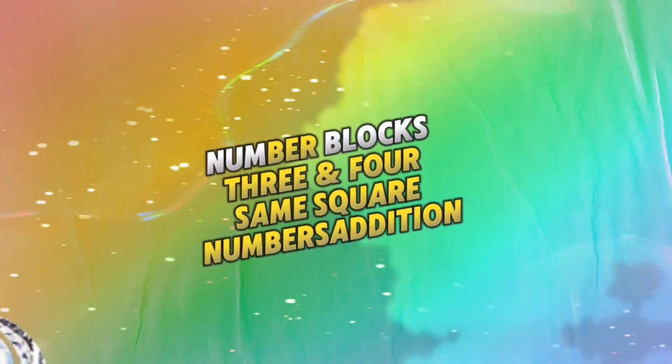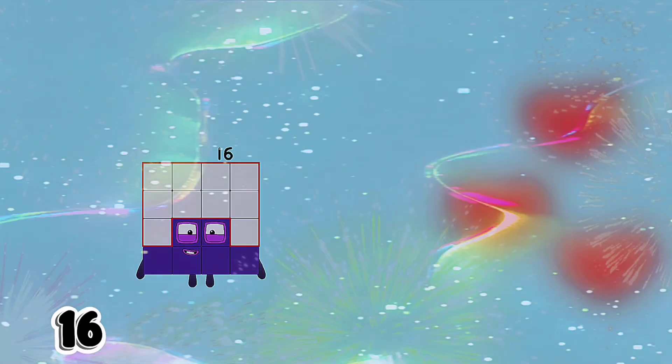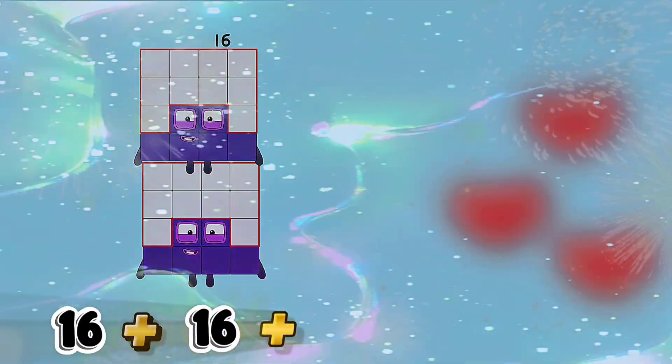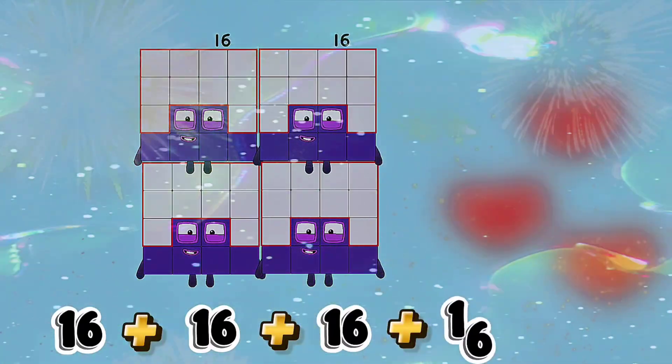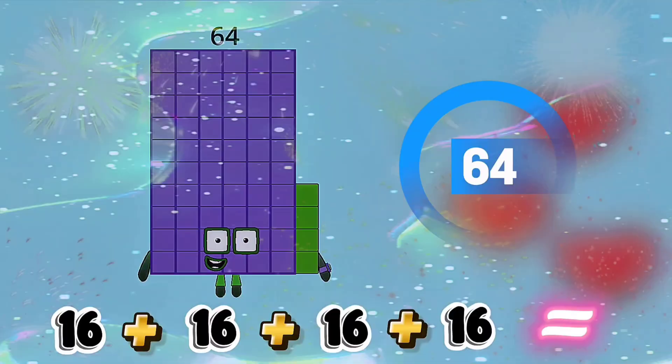Number Blocks 3 and 4 Same Square Numbers Addition. 16 plus 16 plus 16 plus 16 is equals to 64.